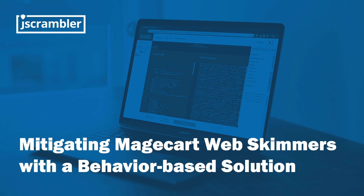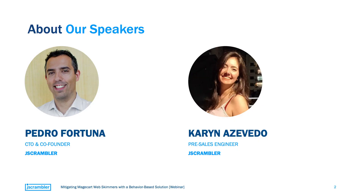This webinar has been pre-recorded, so if you have any questions you can reach out to us at hello@jscrambler.com and we'll get back to you as soon as possible. I want to present our speakers for the day. Joining us we have Pedro Fortuna, who is the CTO and co-founder of Jscrambler, as well as Karin Azevedo, who is a pre-sales engineer also at Jscrambler. I'll go right ahead and move the floor over to Karin for her analysis of the current panorama of web-skimming attacks.